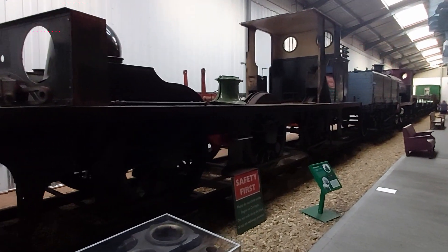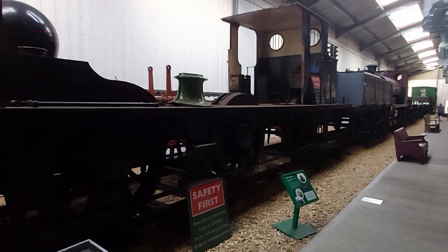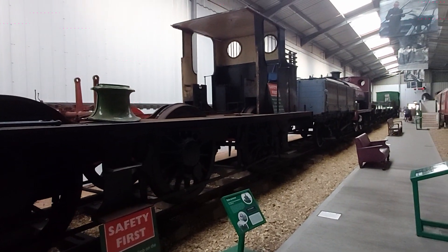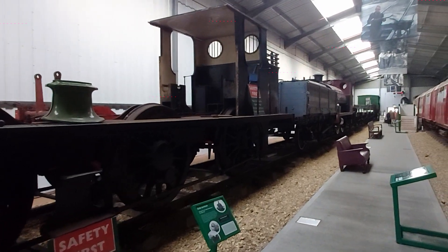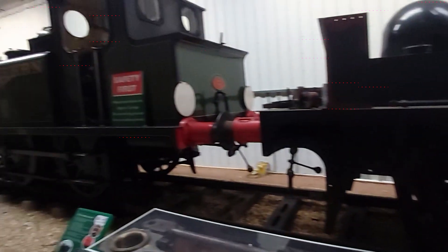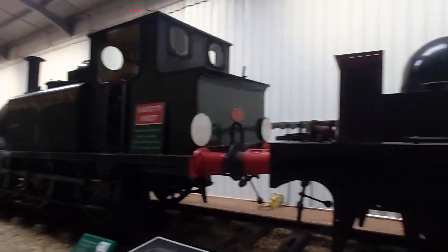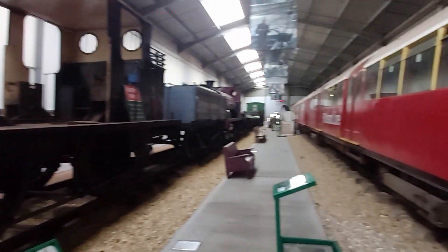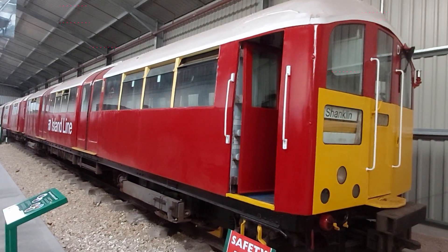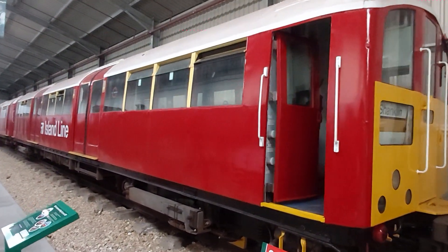I'm currently at the Isle of Wight Steam Railway at Haven Street and we've got all these exhibits here — old trains, steam engines of course. Primarily steam engines here but they do have a few diesels as well. This one's quite interesting because this used to be the old Island Line railway train.